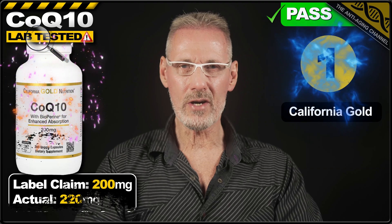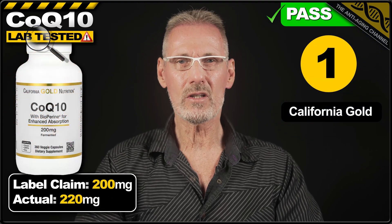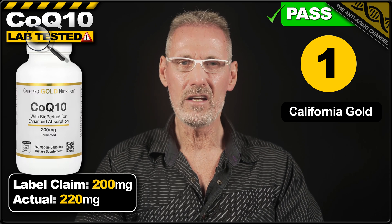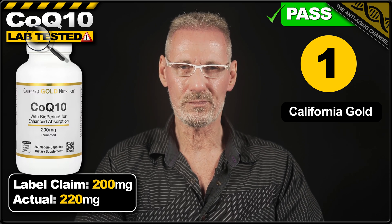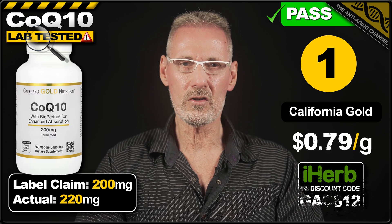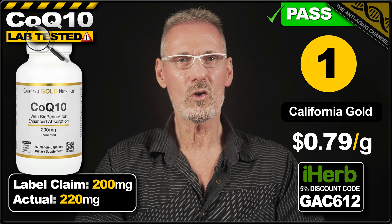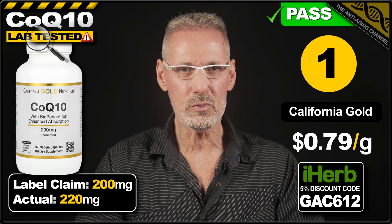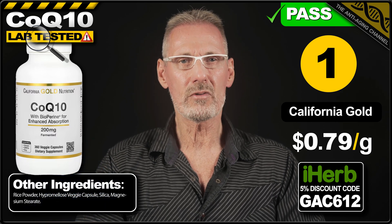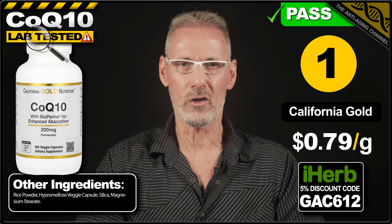Today's winner based on price per gram is CoQ10 from California Gold Nutrition. The label claims 200mg per vegan-friendly capsule and the product exceeds this by 10%, delivering 220mg. A pack of 360 veggie caps costs $62.48 on iHerb which works out at just 79 cents per gram. Although not quite up to the standard of the Lake Avenue product, the capsule fillers used present no concerns. So if price is your primary purchasing criteria, this product would be an excellent, trustworthy choice.